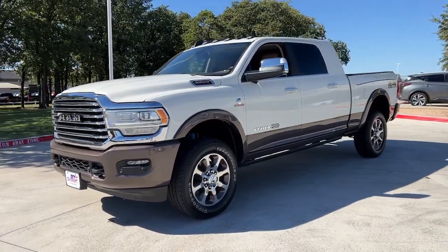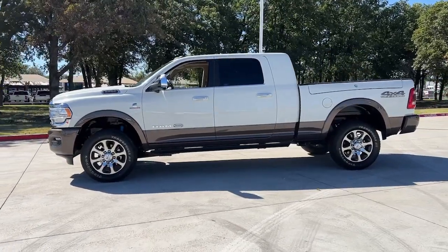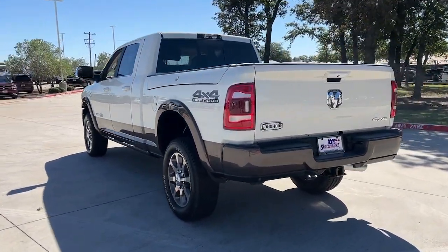Look no further than the 2022 Ram 2500. Take the big jobs in stride in the Ram 2500. Its blend of heavy-duty capability, passenger comfort, and connected technology will see you through.